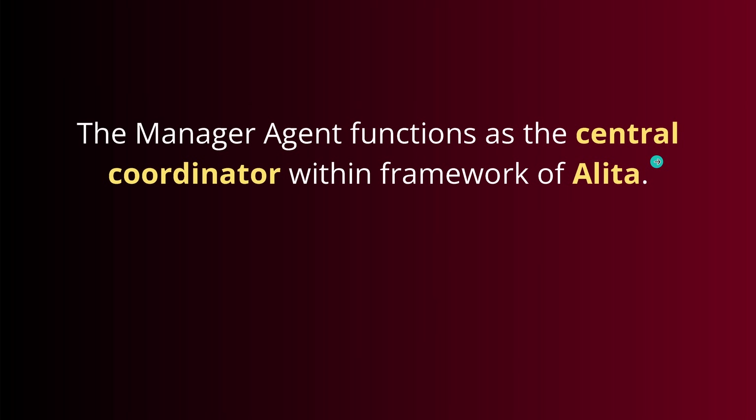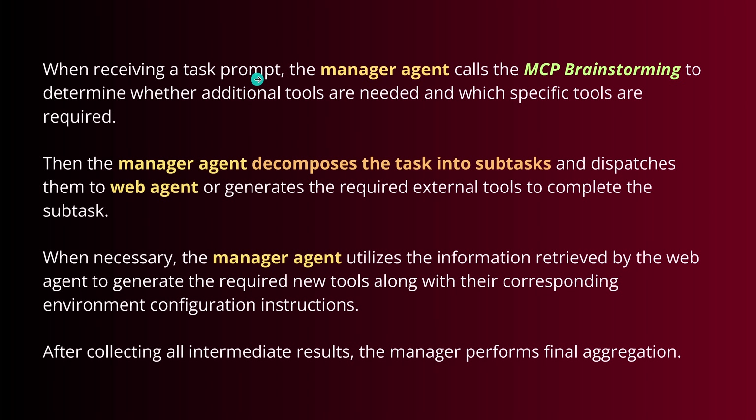The manager agent — the brain — is the central coordinator. We need one primary agent within the Alita framework. When given a prompt, the manager calls an MCP brainstorming tool to determine whether additional tools are needed, whether we already have something in our MCP toolbox, and which specific tools are required. If the manager sees a task is too complex, it decomposes it into lower-complexity subtasks, dispatches them to the web agent to find solutions on GitHub, and generates the required external tools — builds up the environment, tests it, validates it.